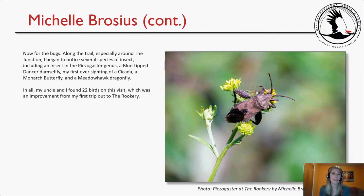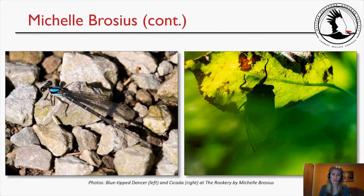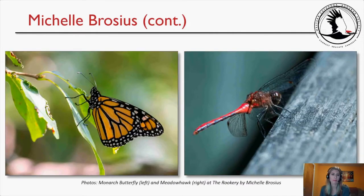Around the junction I began noticing several insect species including an insect in the Psogaster genus, a Blue-tipped Dancer damselfly, my first-ever sighting of a cicada, a Monarch butterfly, and a Meadowhawk dragonfly. In all, my uncle and I found 22 birds on this visit, an improvement from my first trip. Photos include the Blue-tipped Dancer, a cicada photo I was excited about, a Monarch butterfly, and a Meadowhawk at the Rookery.